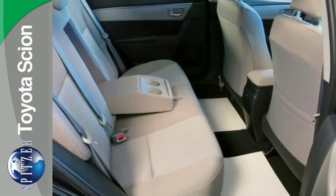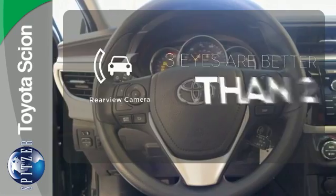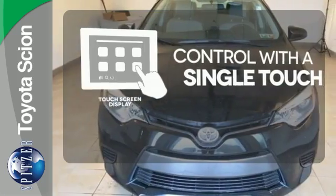You'll have Bluetooth and the Star Safety System with SmartStop technology watching out for you. The backup camera gives you a clear picture of what's behind you. Your entertainment and communication are seamlessly controlled with the touchscreen display.